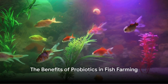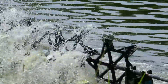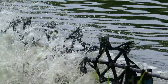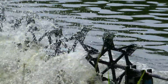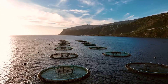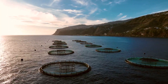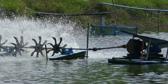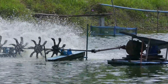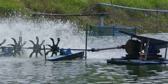So how exactly does using probiotics in fish farming benefit us? First off, let's talk about cost efficiency. Traditional fish farming methods require frequent water changes to maintain a healthy environment for the fish. This not only takes a lot of time and effort, but also racks up quite a bill in terms of water and energy usage. On the other hand, using probiotics helps maintain water quality, reducing the need for these frequent and costly changes.